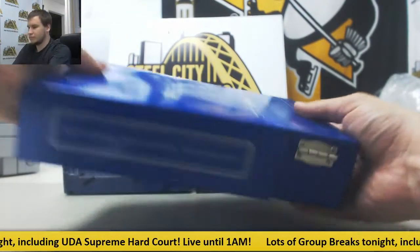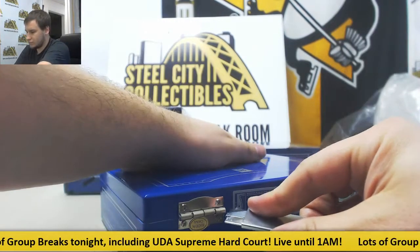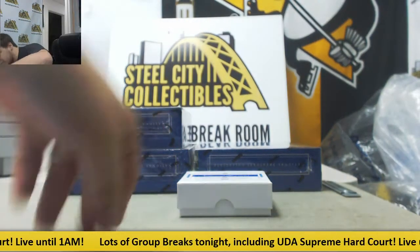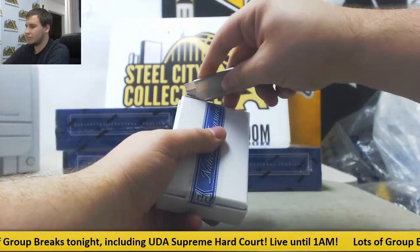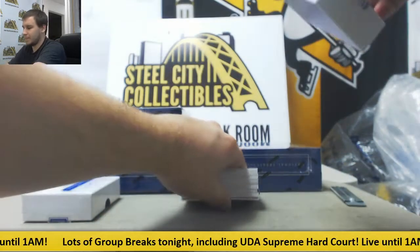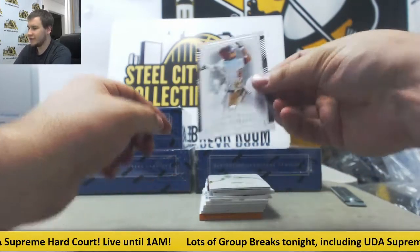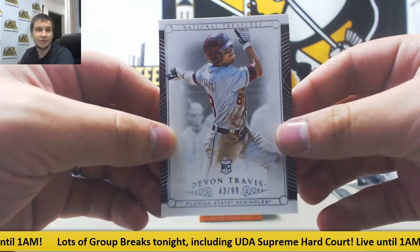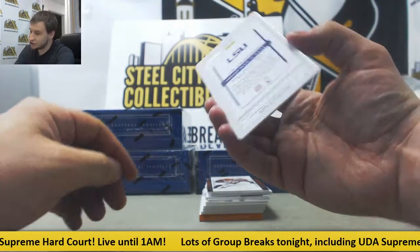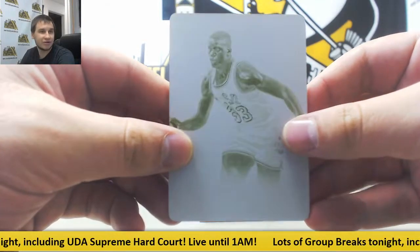As usual, overflowing box here. It looks like we've got a printing plate to start off our break. First, we've got base 43 of 99, Devon Travis — that is going to go to Ruben A. And a one-of-one plate, Shaquille O'Neal — very nice yellow printing plate there, one of one. That's going to go to Giuseppe I. Congratulations on that.